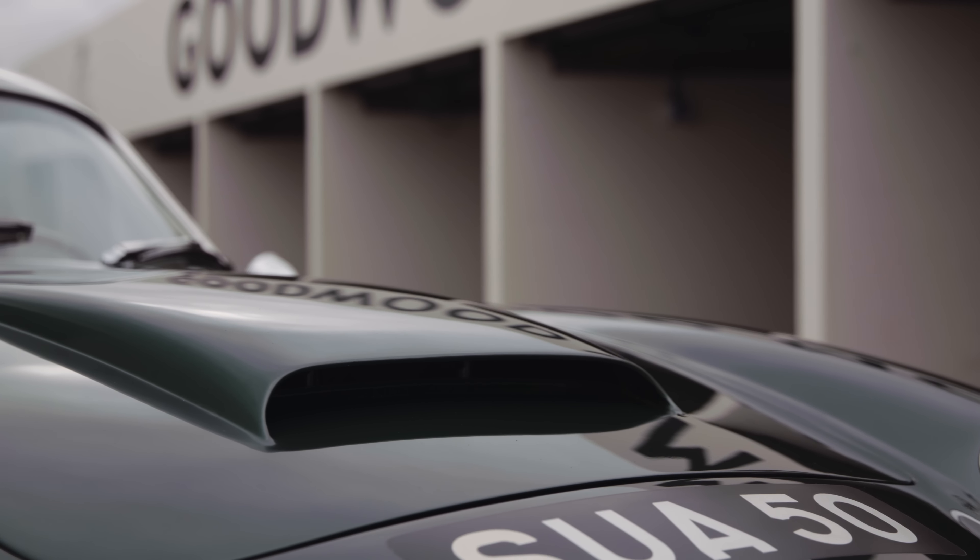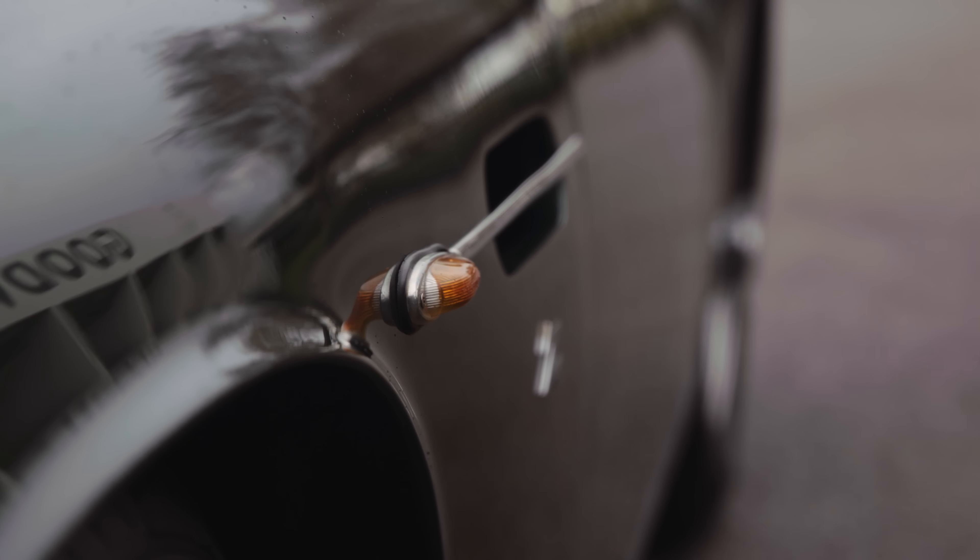The DB4 only took a few years to develop and it's a completely new car — platform, chassis, coil springs all around, new engine, new everything, Touring body. A completely revolutionary car in its day when it launched in October '58. It was an absolute world beater — the pinnacle. This is three years before the E-Type; Ferrari's cars in '58 were pretty ordinary.